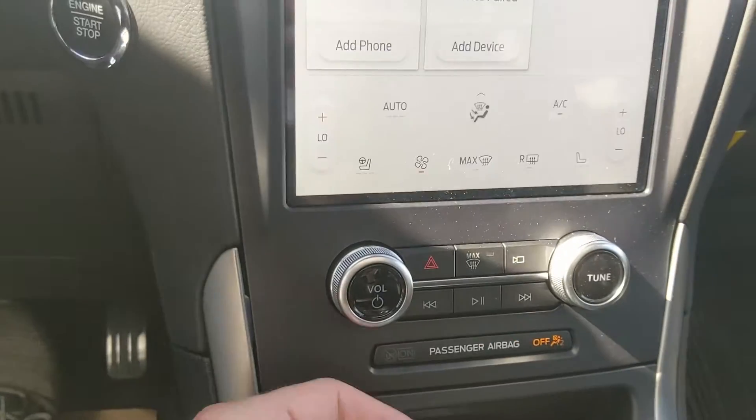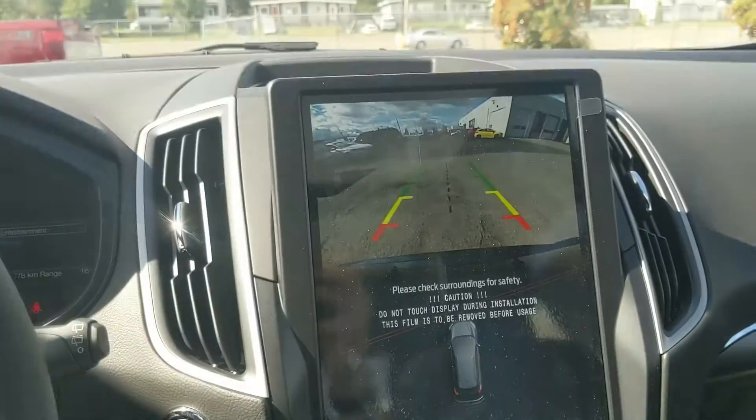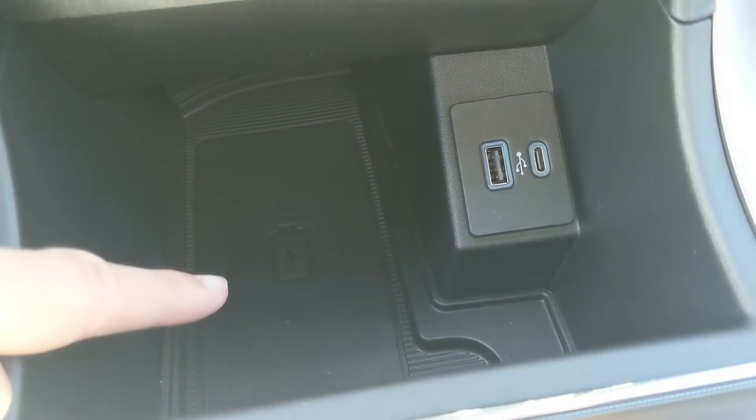Moving down from that, you have your physical media controls with your hazards, max defrost, and camera view. Down here you have a cubby with a wireless charging pad — if your phone is compatible, throw it on there to charge — and you also have a USB and USB-C.